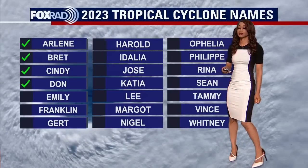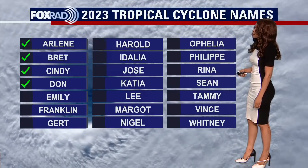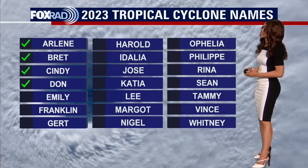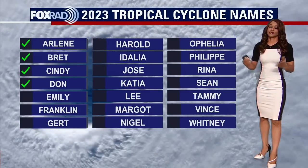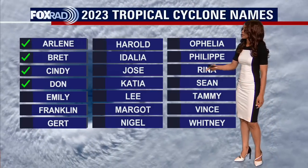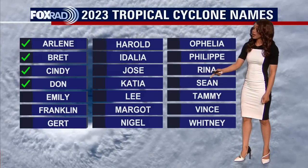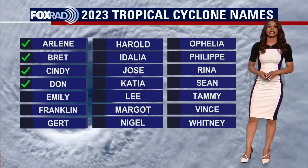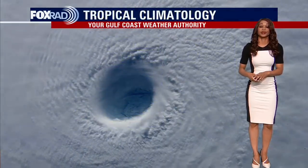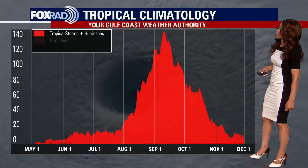We've already had four named systems for the Atlantic hurricane season so far: Arlene, Brett, Cindy, and Don. If we get one of those three waves to develop over the next couple of days or next seven days, the next name on the list would be Emily. And if they all develop, we'd have Emily, Franklin, and Gert. These are the remaining names that will be put to use if we do get further development.